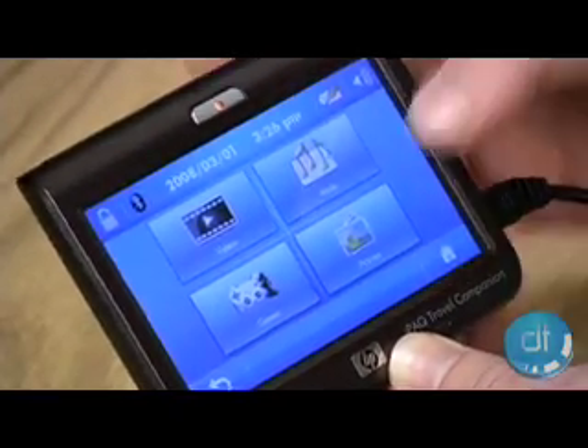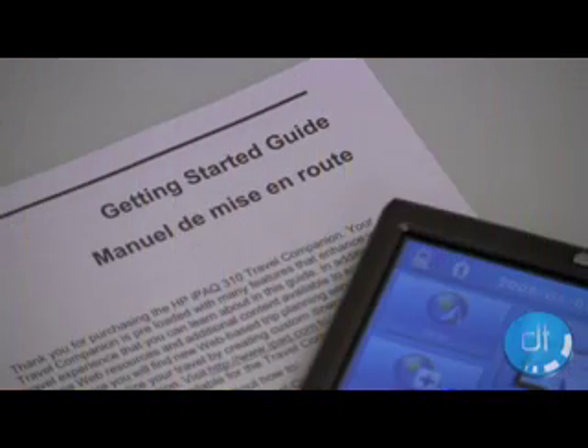So we turned to the manual for help, and got almost no help at all. It was mostly links to downloads and help pages. We need the help in the device, if possible, HP.